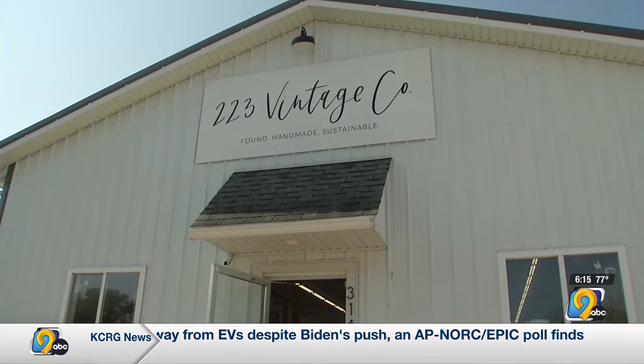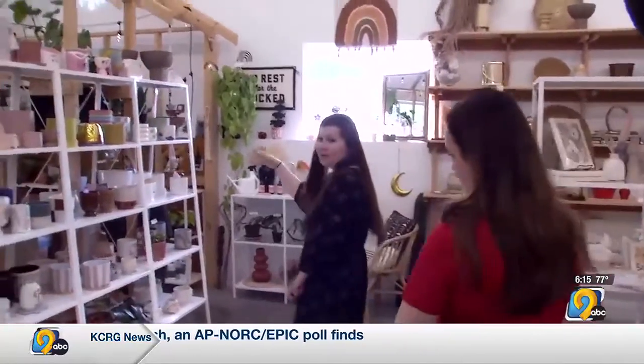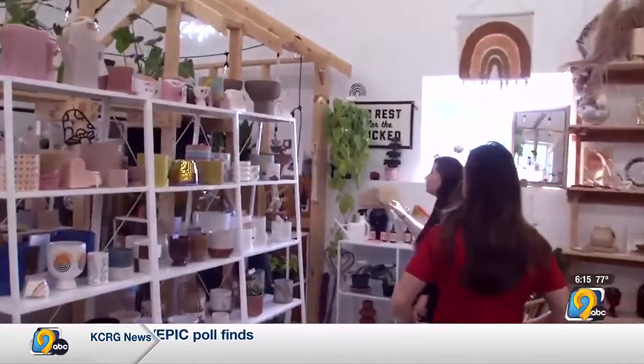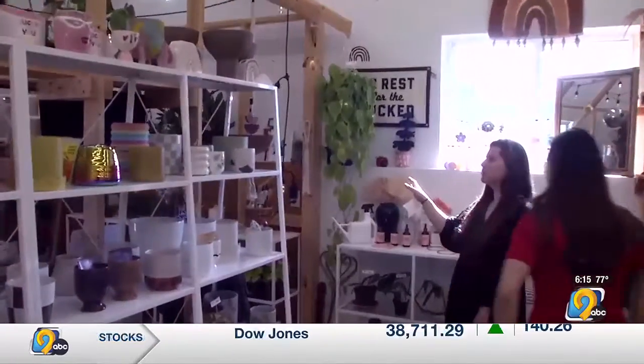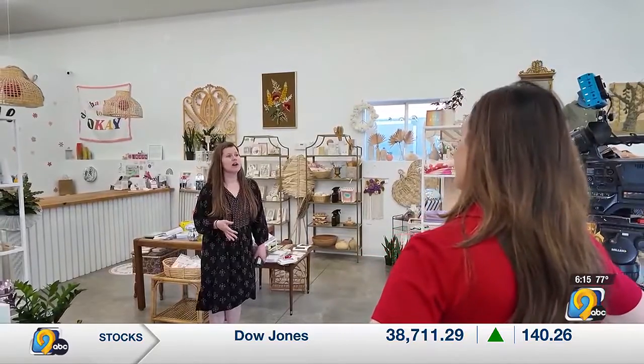A tour of 223 Vintage Co starts with the live goods. Here is our open-air greenhouse — we built it during COVID just because we needed more space for plants. Macy Crawl's business is in the heart of our town, West Branch.